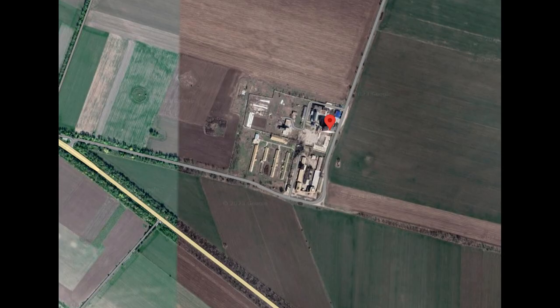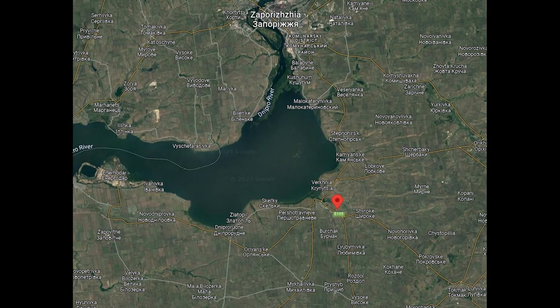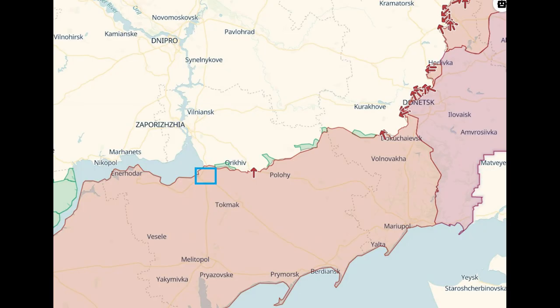This took place in this compound here, in the tower highlighted. Given the size of the compound and its isolated position, I can't help but wonder if the other buildings here are used by Russia too — definitely an area worth keeping an eye on. Zoomed out, we can see this is in Zaporizhia district, and on the southern front, quite close to the front lines and well within range of many possible munitions.